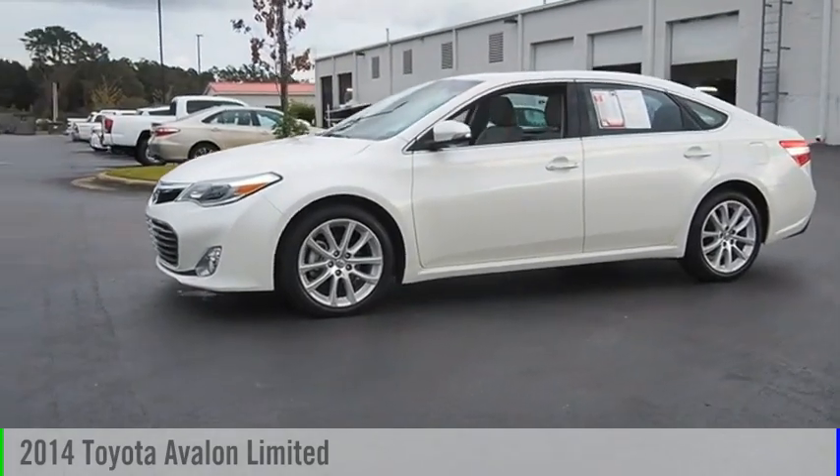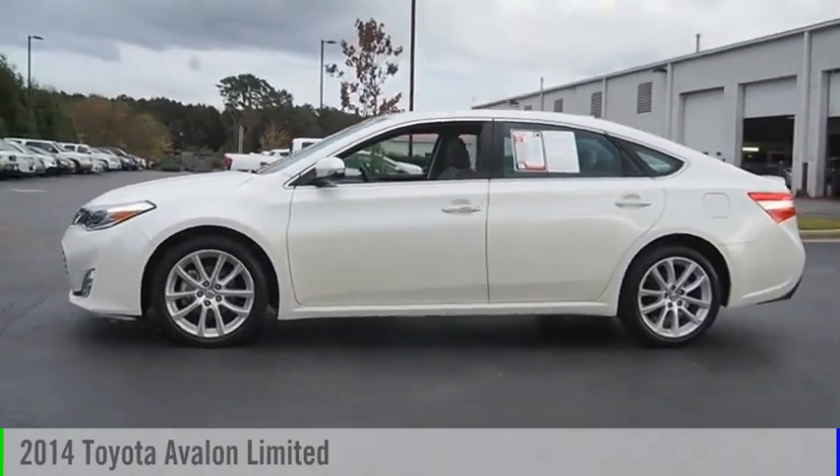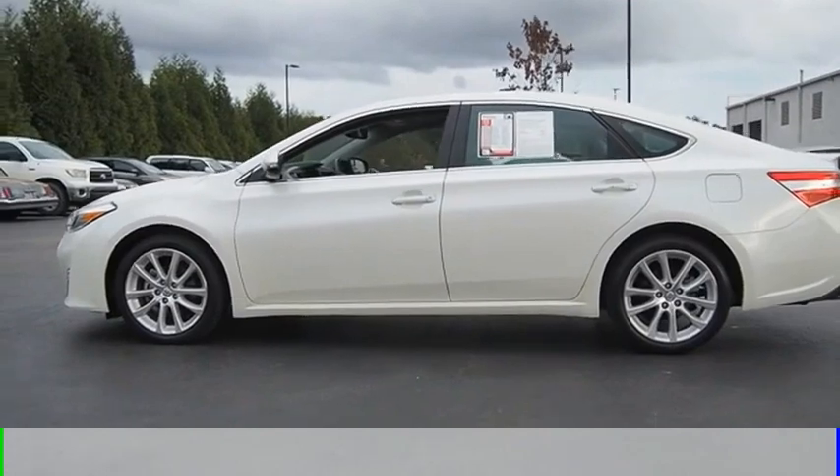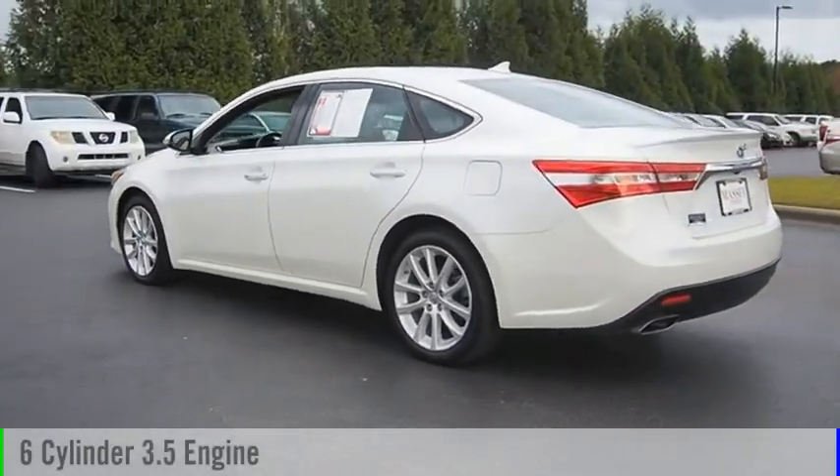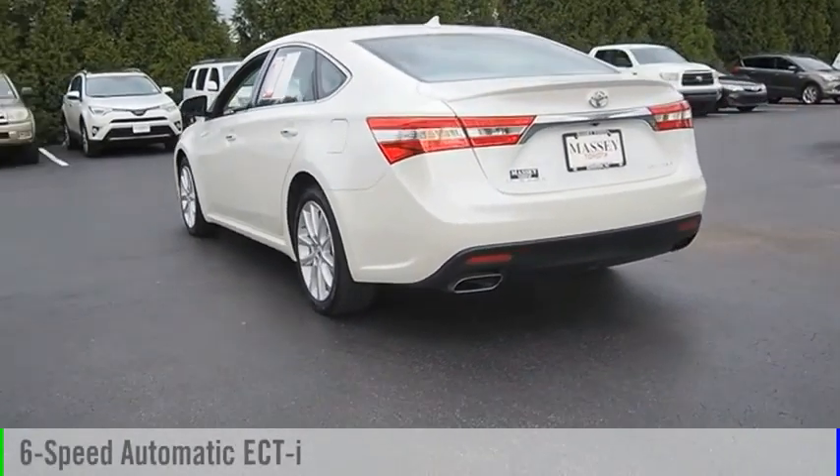Make a great choice today with the 2014 Avalon. This vehicle is powered by a front-wheel drive, 6-cylinder, 3.5-liter engine, and comes with a 5-speed manual transmission.